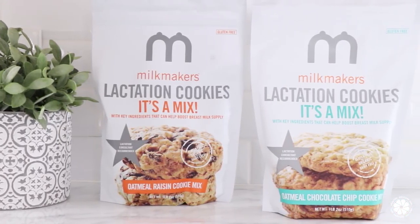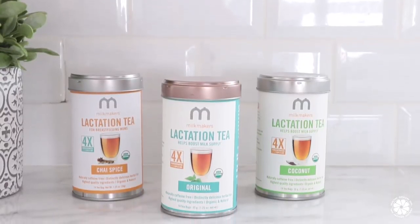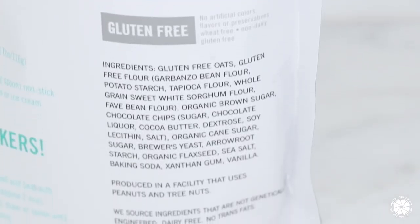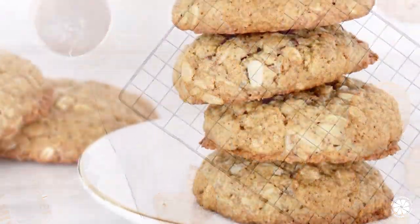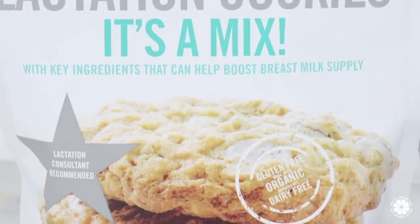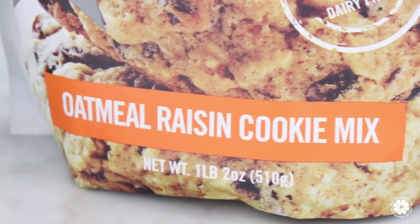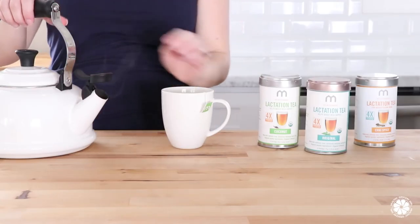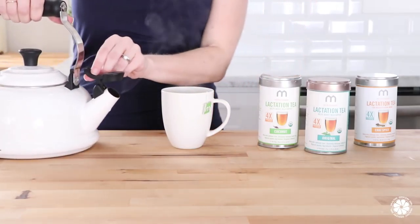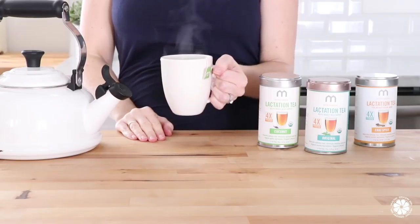Another fun and delicious idea to add to your baby registry are lactation cookies and tea. Munchkin has a line called Milk Makers, which includes lactation cookies, cookie mixes, and teas — great if you're a mom looking to increase your milk supply. Key cookie ingredients include brewer's yeast, oats, and flaxseed. They're even safe during pregnancy, so you can stock up before your little one arrives. Flavors include oatmeal chocolate chip and oatmeal raisin. Milk Makers lactation teas are made with USDA organic ingredients, are naturally caffeine-free, and taste really good. Munchkin suggests drinking one to two cups per day to help increase milk supply.